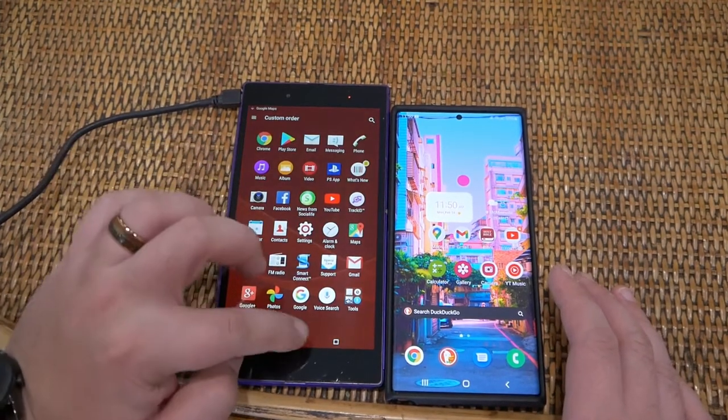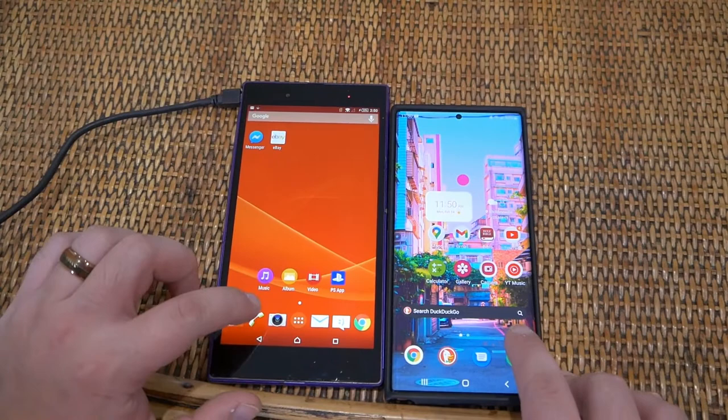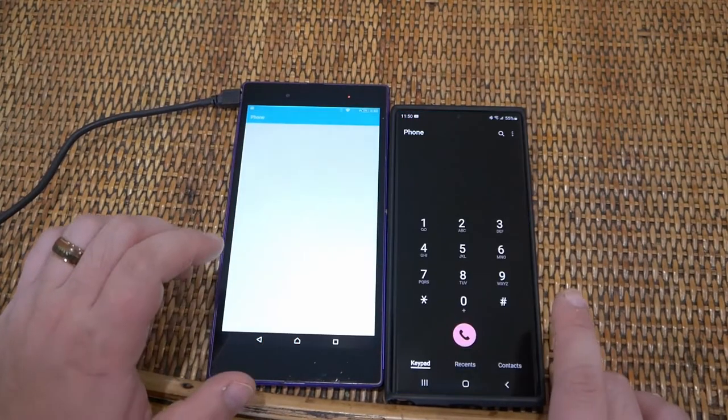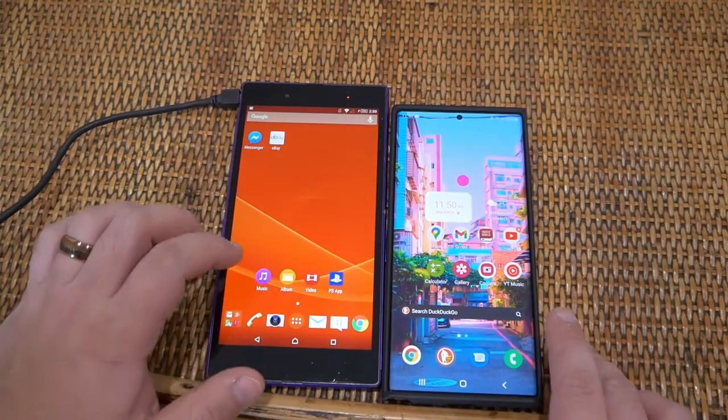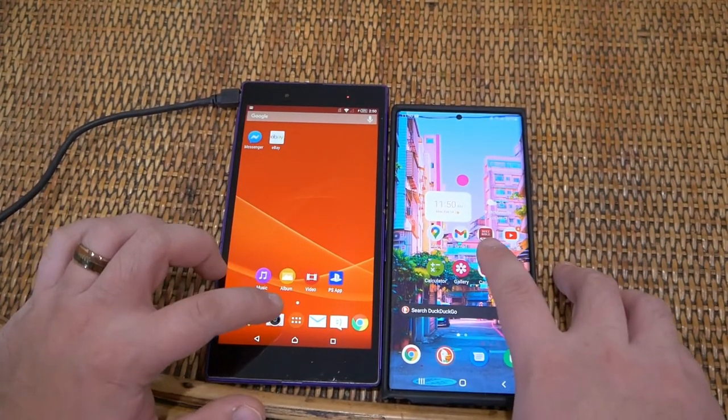Let's take a look at the Phone app — three, two, one, go. There you go. And then let's take a look at the Camera app — three, two, one, go.